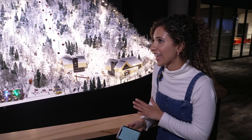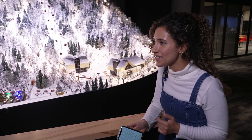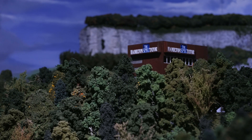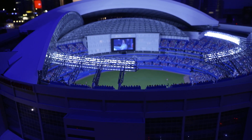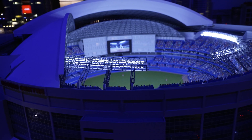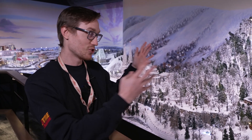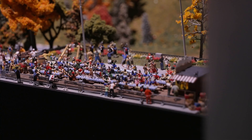There are some really cool facts about Little Canada — including 300 minicars zipping around the space. The sheer number of trees and people is staggering: about 8,000 figures are seated within the Rogers Centre as fans, and just in the Mount St. Anne section in Quebec alone, there are over 3,000 trees.